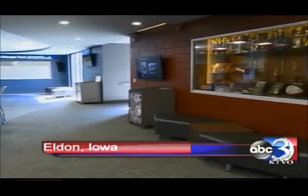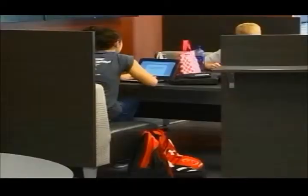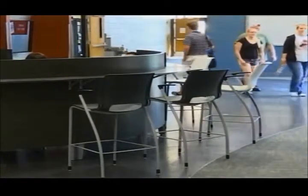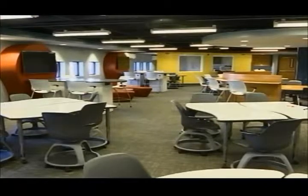The school also has a brand new 21st century classroom. It features a 3D printer, monitors for presentations, and walls and tables that can be written on. The classroom is twice the size of a regular classroom, so teachers can collaborate with classes on big projects.